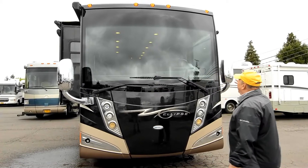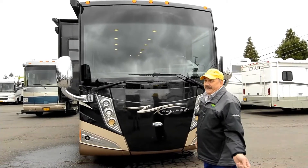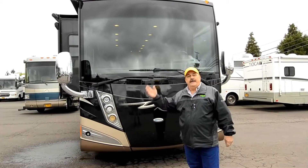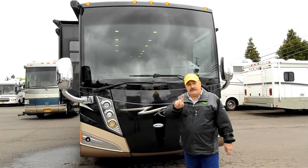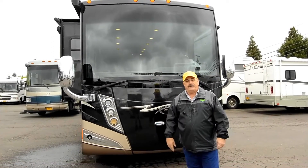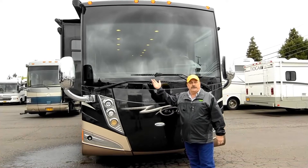Look at that windshield — that's a one-piece windshield. If you have insurance and you get a rock chip, people think, oh my goodness, can you imagine what that windshield would cost? But you still pay the same deductible whether it's got two windshields or one. So it's okay. You'll really enjoy the windshield when you're traveling.